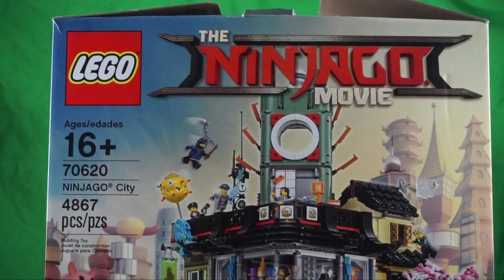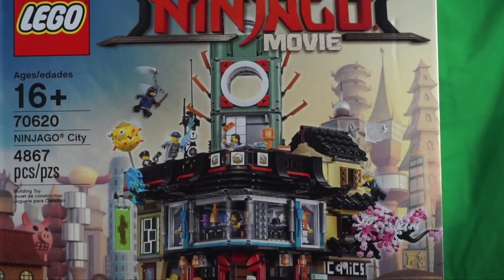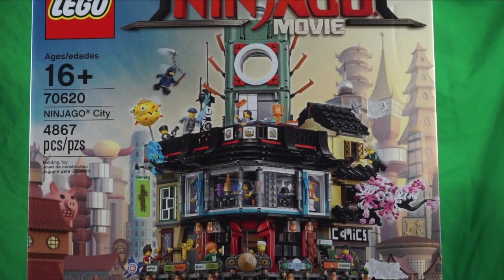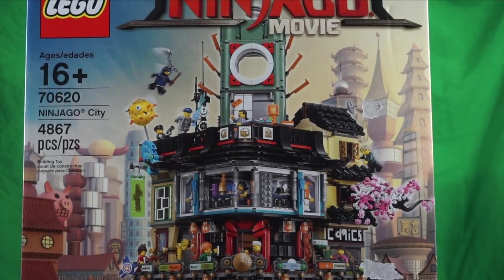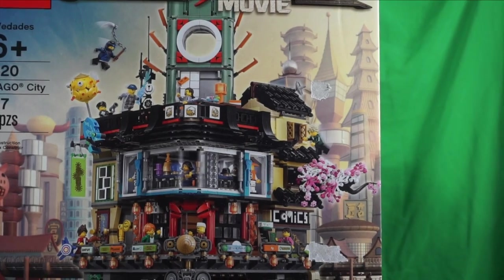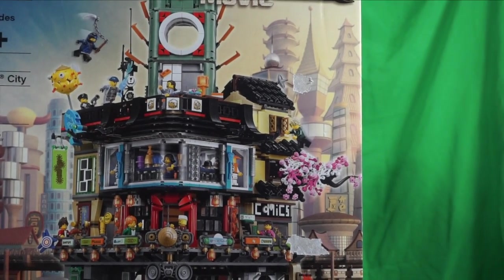Hey guys, and we are back with more sets. There's the box. It's really cool. I'll give you a little quiet minute to look at the box.